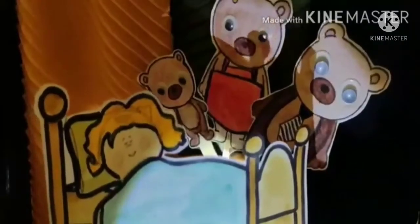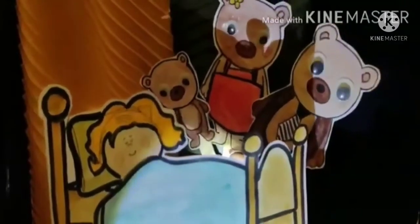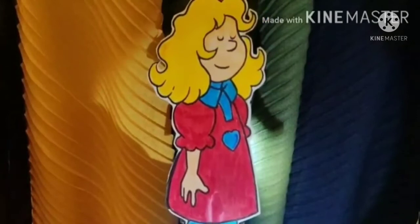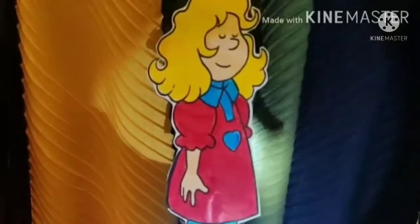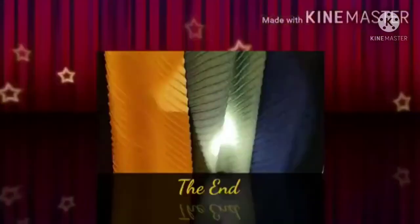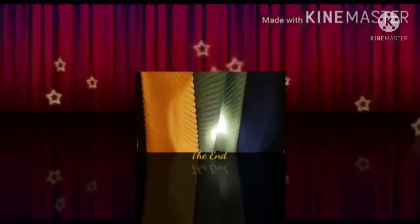On hearing this, Goldilocks woke up and as she saw the bears, she jumped out of the bed and ran out of the house. She never, ever came back. And from that day, Goldilocks promised herself that she will never, ever go to a stranger's house. That's the end of the story and I really hope that you liked it. Bye-bye for now.